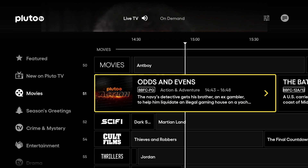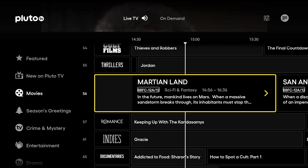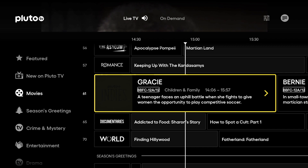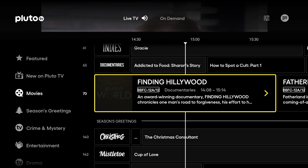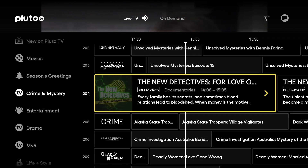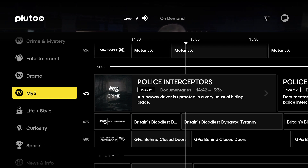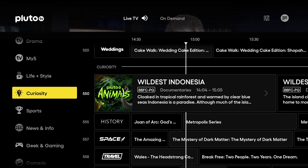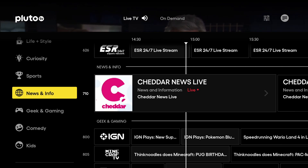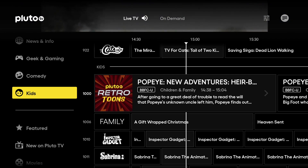Now we're moving into the Movie channels section and this is subdivided into genres. As you can see there's loads to choose from in the Movies section — it'll easily keep you occupied during the holiday season. The next category is Seasons Greetings, so it looks like we've got a Christmas channel. After that we've got Crime and Mystery, Entertainment, Drama, My5, Life and Style, Curiosity and Sports, News and Info, Geek and Gaming, Comedy and Kids, and then it just cycles back to the beginning.